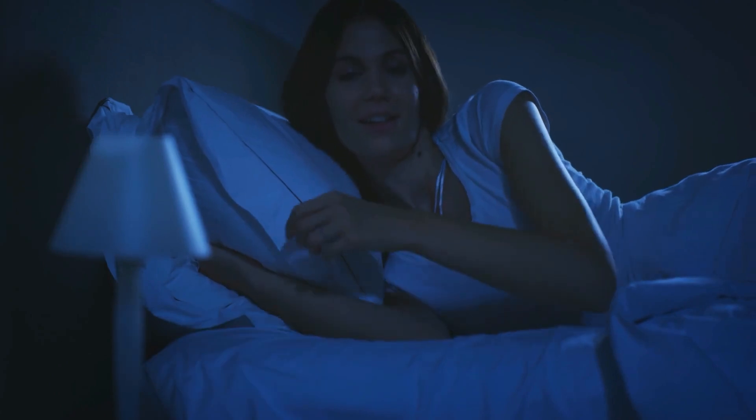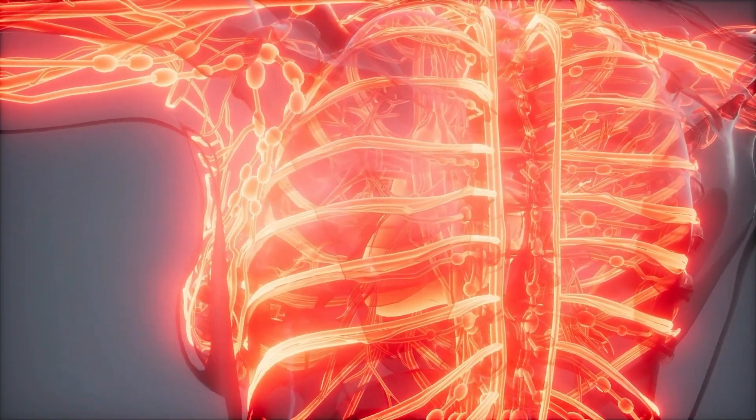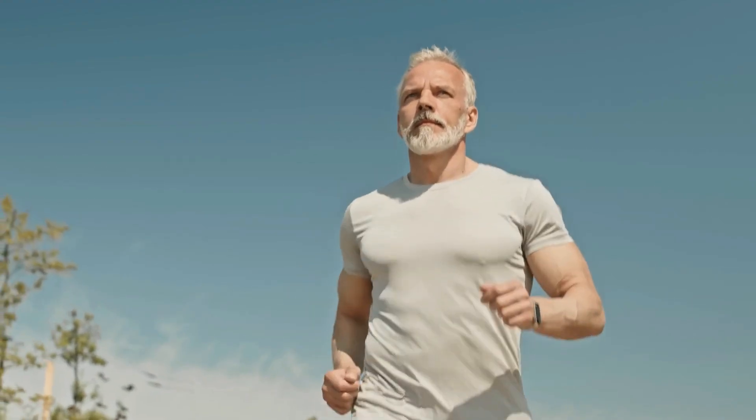Here are the top eight benefits of using PEMF therapy: stronger bones, endorphin production and pain relief, better sleep and HGH secretion, more energy or ATP production, better oxygenation and circulation, improved immunity, relaxation and stress reduction, and tissue and cell regeneration.